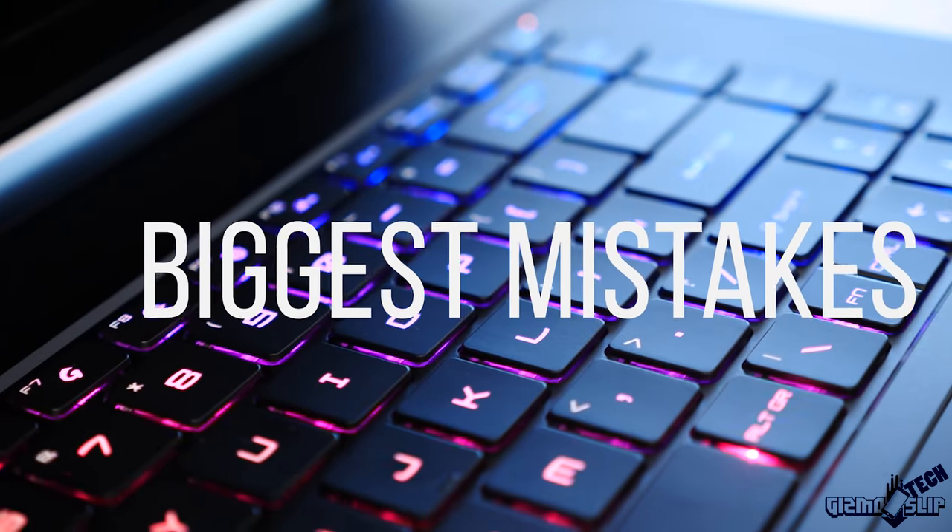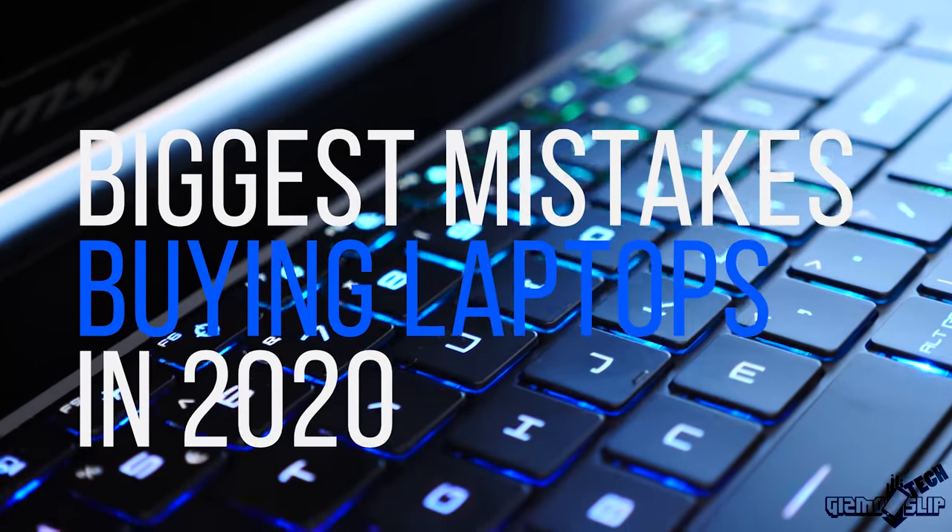Welcome to Gizmo Slip Tech. Today we're talking about the biggest mistakes that consumers are making buying gaming laptops in 2020.